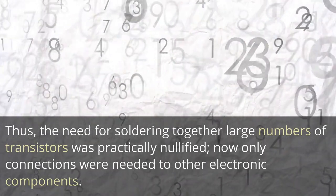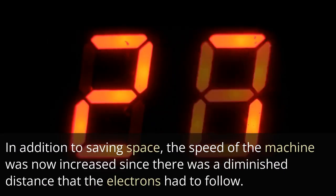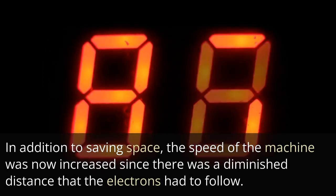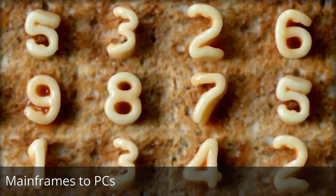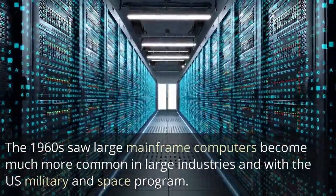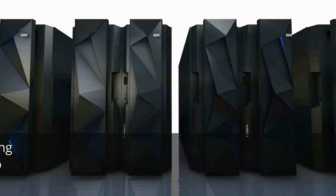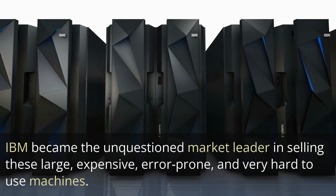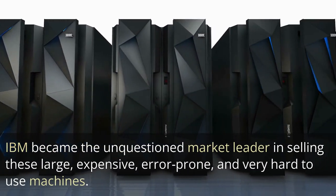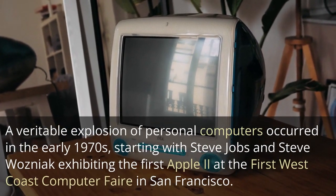Now only connections were needed to other electronic components. In addition to saving space, the speed of the machine was increased since there was a diminished distance that electrons had to travel. The 1960s saw large mainframe computers become much more common in large industries and with the U.S. military and space program. IBM became the unquestioned market leader in selling these large, expensive, error-prone, and very hard-to-use machines.